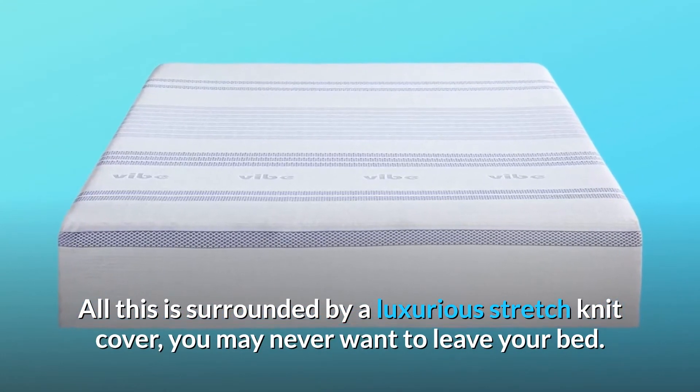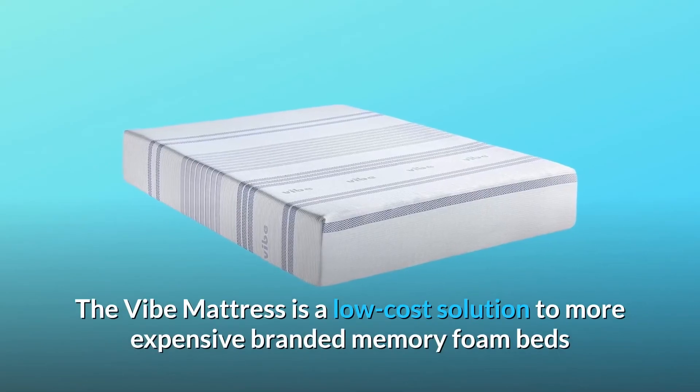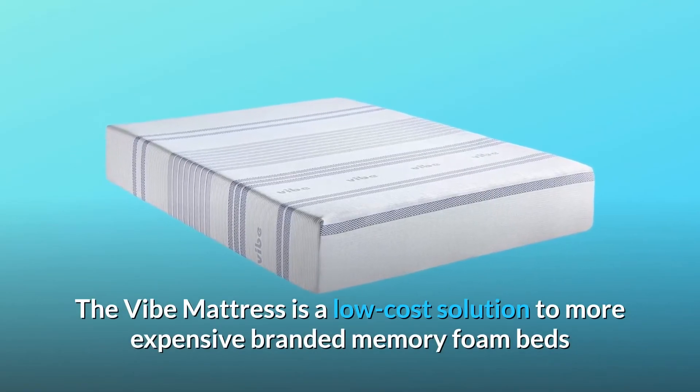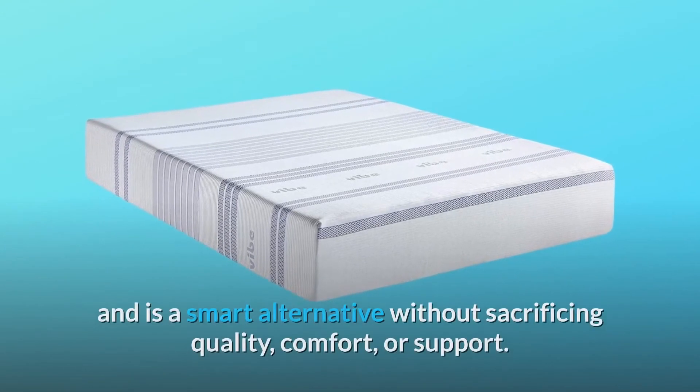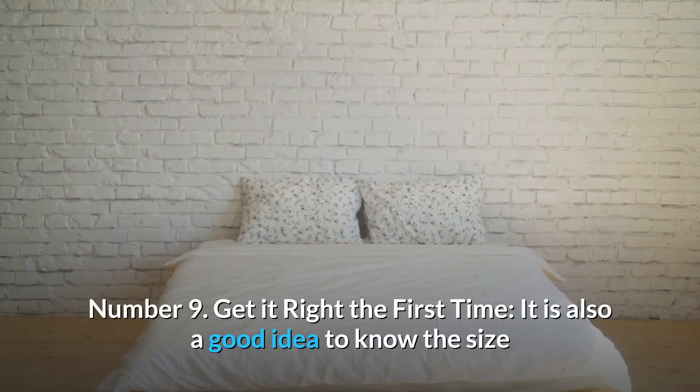You may never want to leave your bed. Number 8: Low-cost quality solution for good sleep. The Vibe mattress is a low-cost solution to more expensive branded memory foam beds and is a smart alternative without sacrificing quality, comfort, or support.